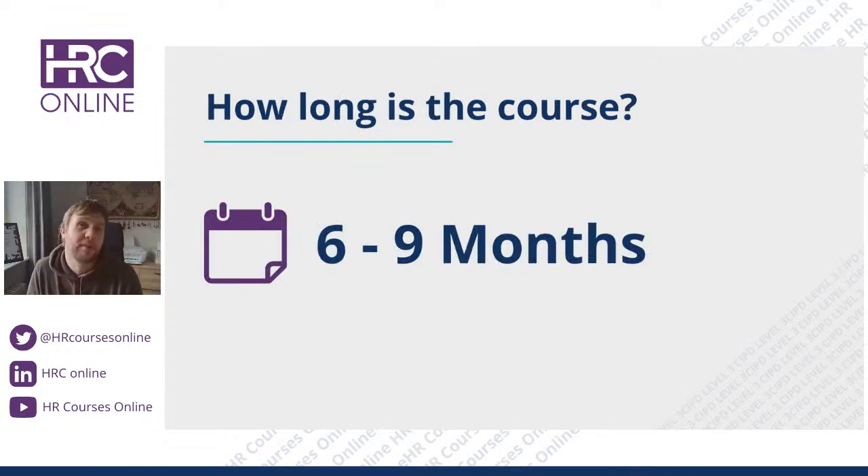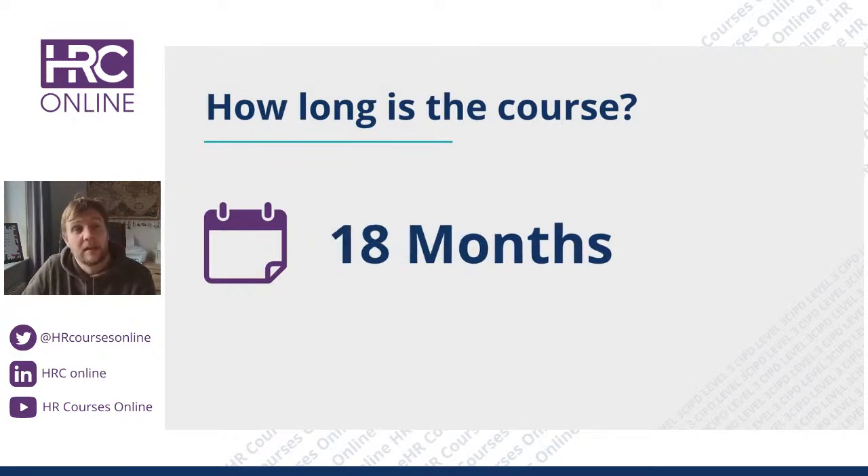CIPD ensures we are providing the best-in-class service that they expect from their approved centres. The course is approximately six to nine months for a Level 3 qualification, designed so that you can get through it in half a year to three quarters of a year. With HRC Online, we give you 18 months access.